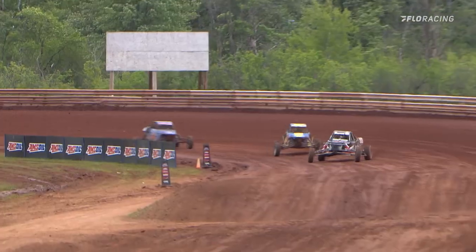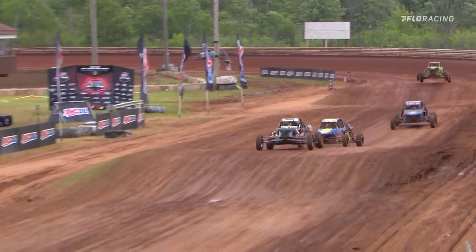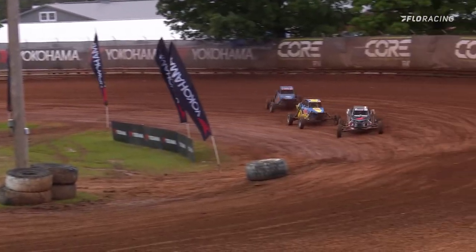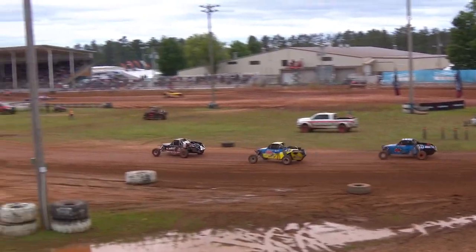Benacci hooked one of those holes — that'll cost him a little bit of speed, a little momentum as they go down the front straightaway. And Benacci got crossed up again over that second jump. That's going to open the door. Jordan Birdloar is going to try to go underneath, but Benacci closes that door right back.